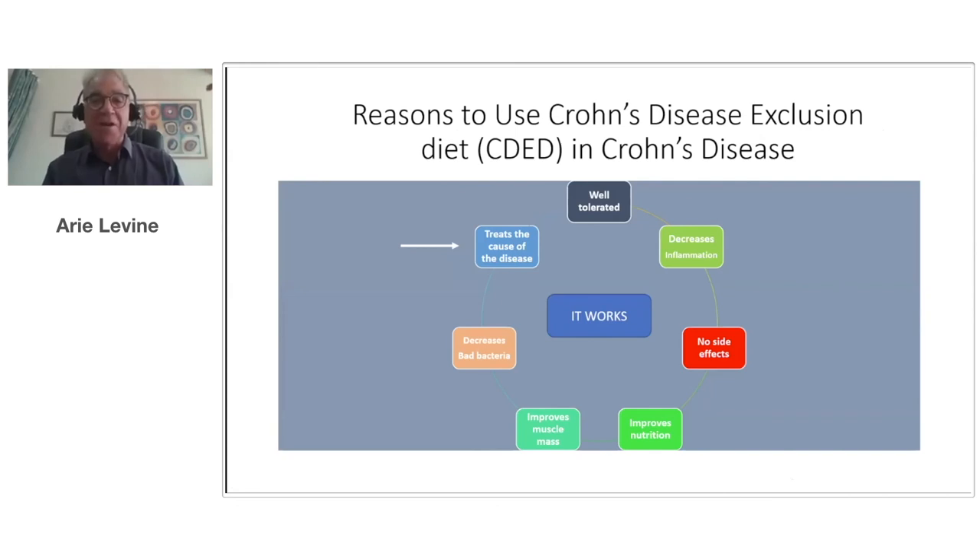In summary, the reasons physicians and patients should use the Crohn's disease exclusion diet: it's well tolerated, decreases inflammation, has no side effects, improves nutrition and muscle mass, decreases bad bacteria, improves good bacteria — which has not been shown for other dietary therapies — and treats the cause of the disease. If diet is driving the disease, we should have a strategy to control this. This should be an important treatment used more frequently in patients. The most important reason is simply that it works — though of course it will not work for patients who do not have the discipline to stay on a diet. Thank you very much.